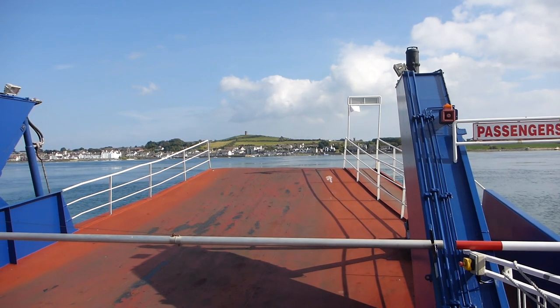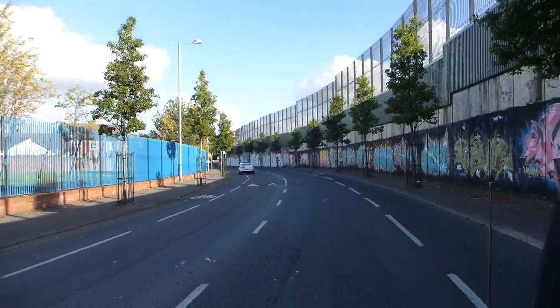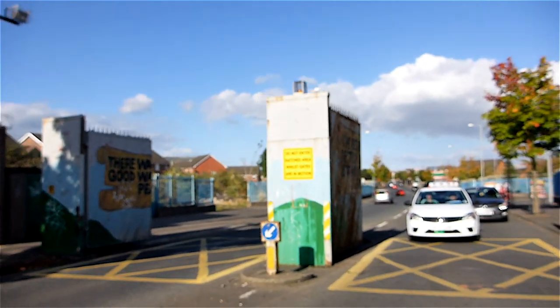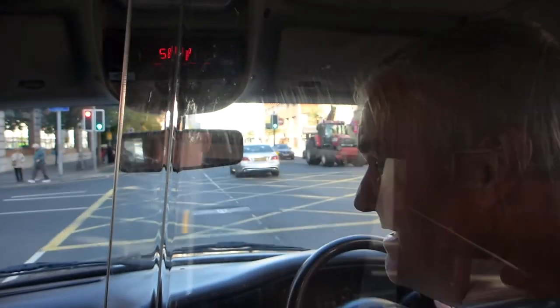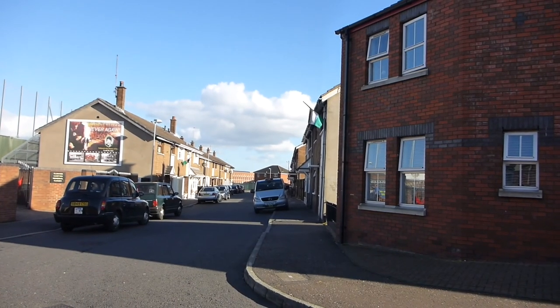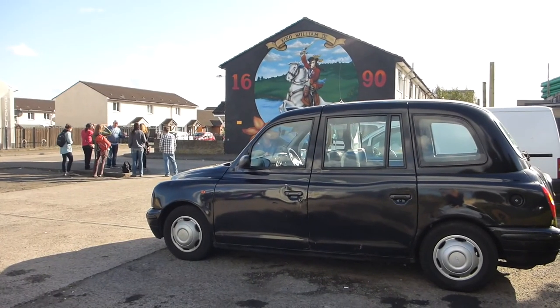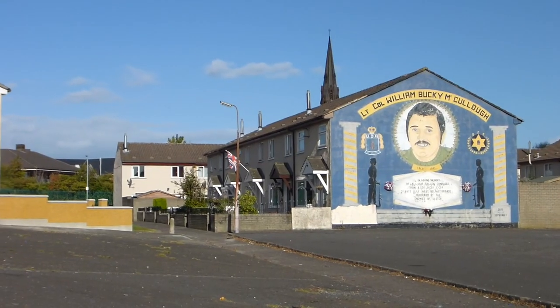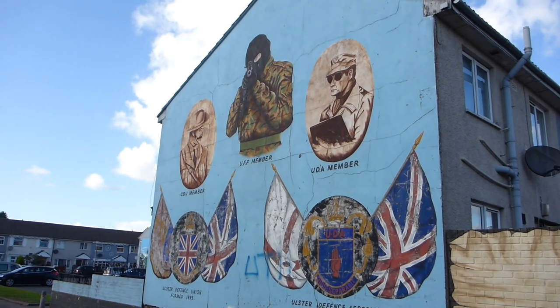On route to Belfast on the Portaferry Ferry, we joined the Black Cab Tour in Belfast. The Black Taxi political tours are a great way to learn about Ireland's turbulent history, where the Catholic and Protestant conflict only ended in the late 1990s. The main Protestant neighbourhood is the Shankill Road and the main Catholic neighbourhood is the Falls Road. Many of the drivers actually lived during the conflict and have personal stories to share. The tour begins in the Protestant neighbourhood of Shankill Road, where you walk through looking at painted murals portraying pivotal moments throughout history.